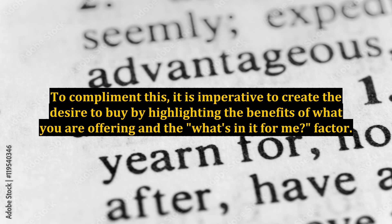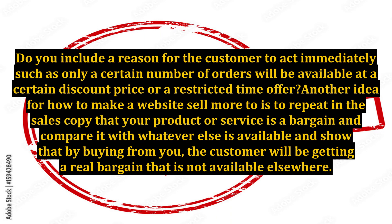It is imperative to create the desire to buy by highlighting the benefits of what you are offering and the 'what's in it for me' factor. Do you include a reason for the customer to act immediately, such as only a certain number of orders being available at a certain discount price, or a restricted time offer?